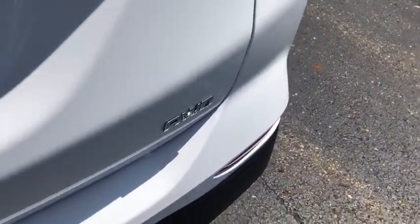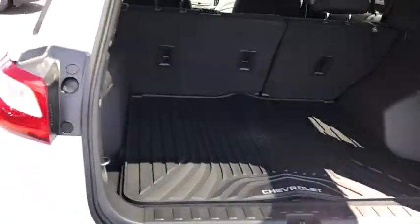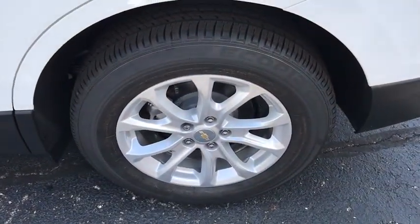Power windows, rear window defroster, trip computer, overhead console, cargo mat, tachometer, brake assist, panic alarm, remote keyless entry, rear window wiper.